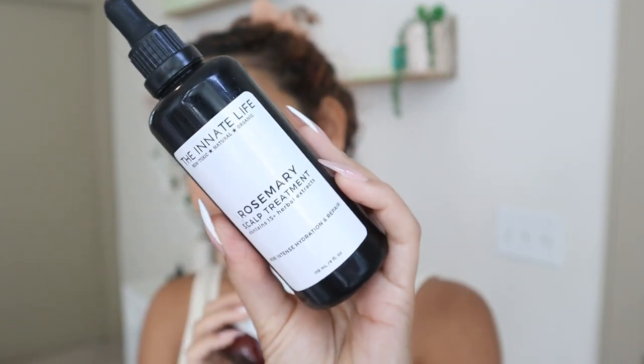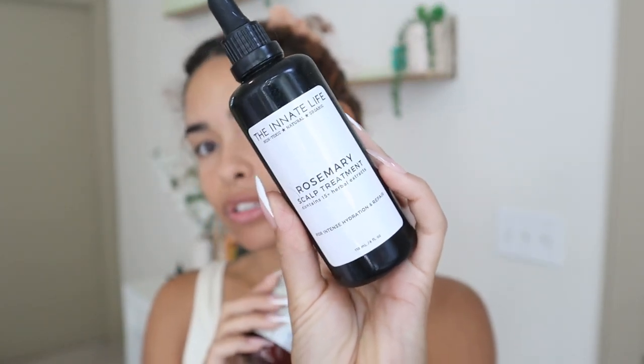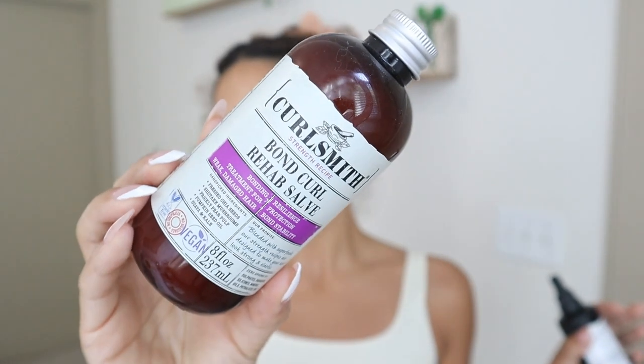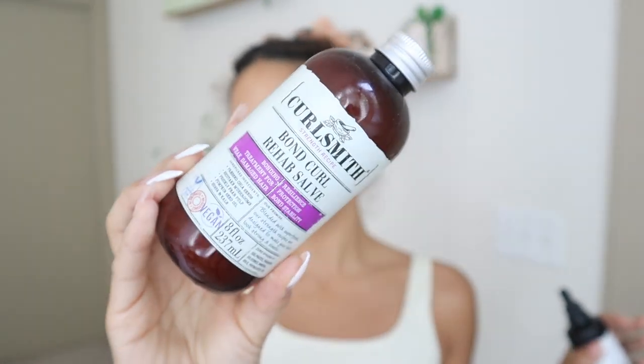My wash day is going to start before I get in the shower with a scalp treatment. I'm going to be using this one from The Innate Life — this is the Rosemary Scalp Treatment for hydration and repair. And then I'm also going to be using this Bond Curl Rehab Salve from CurlSmith. It's a protein-rich bonding treatment for weak and damaged hair, chemically processed hair, and bleached hair. This will help make your curls look and feel so much stronger if they have been damaged.